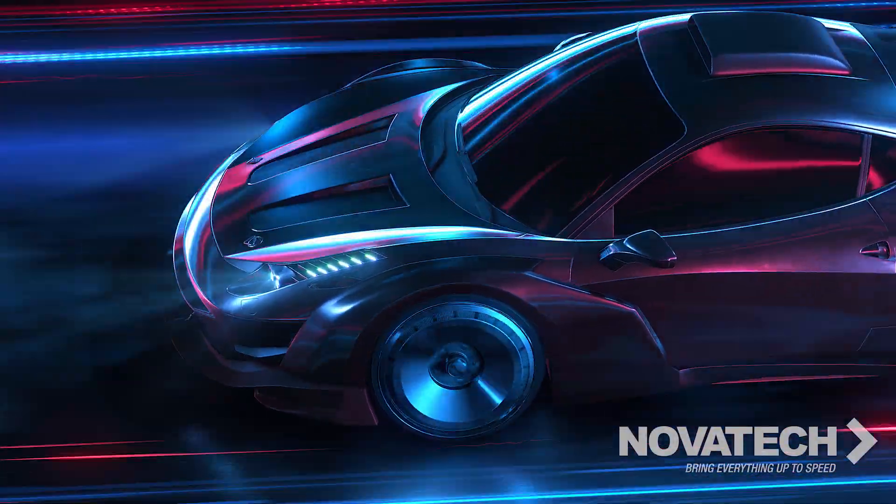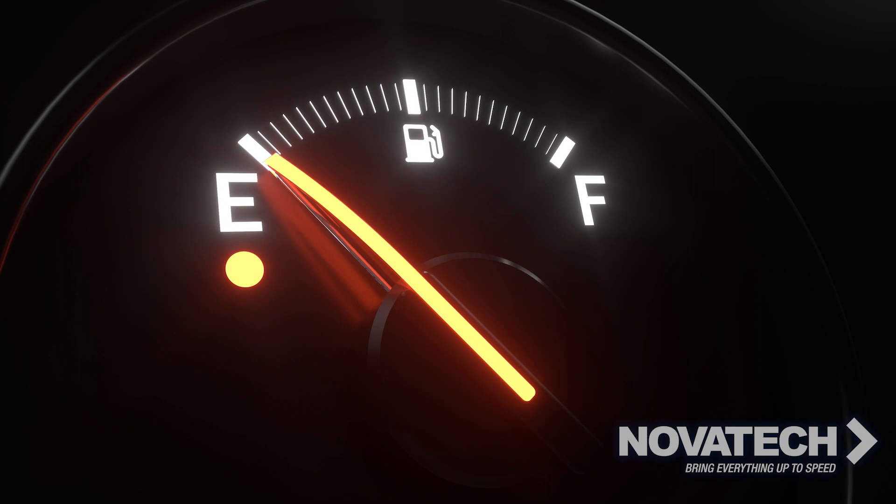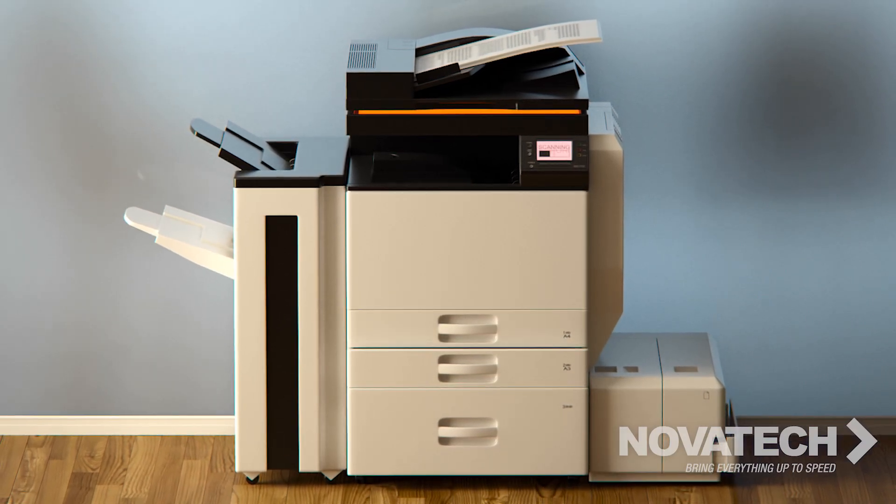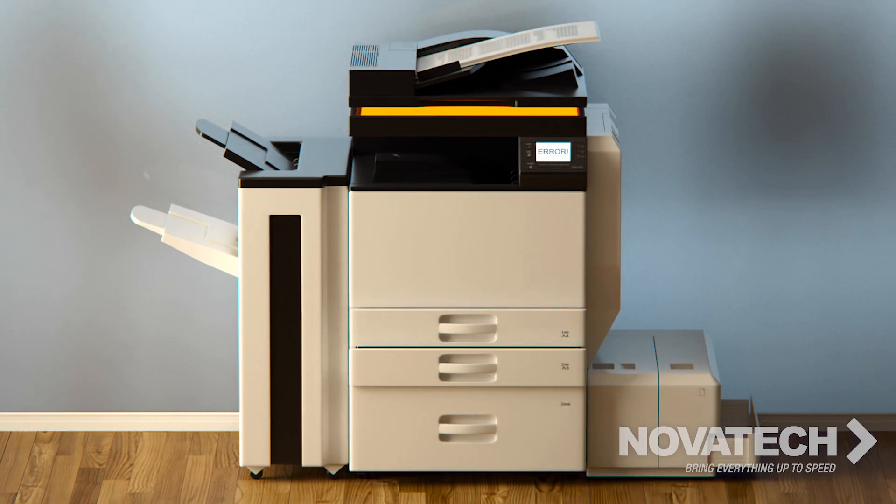You wouldn't expect your car to run without gas. So how can you expect your business's print infrastructure to operate efficiently without print management software in place?